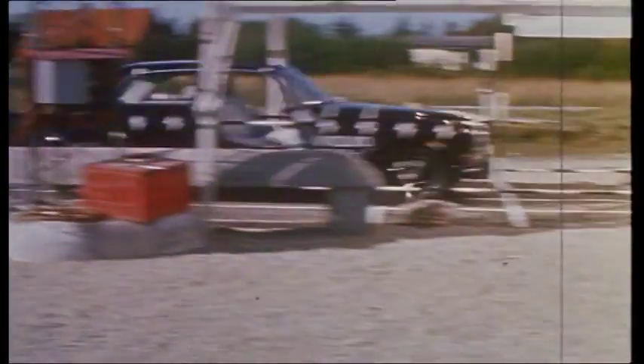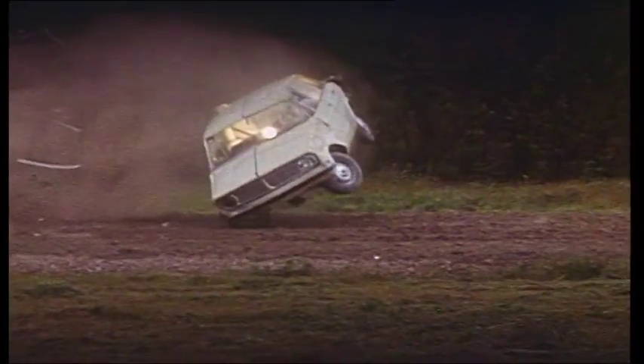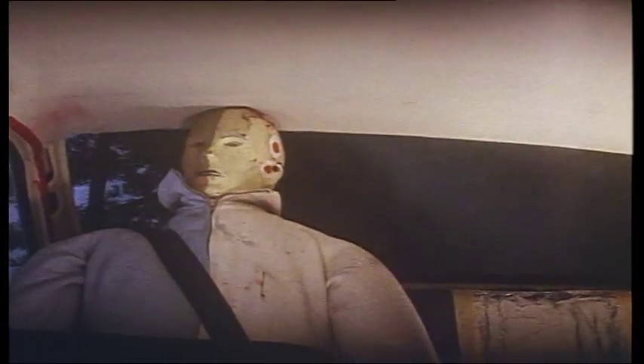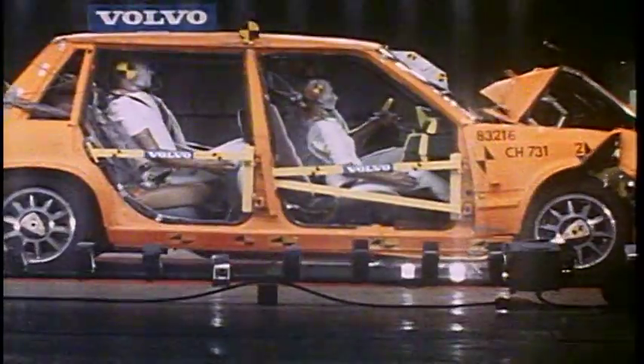Bollin's invention was deemed to be so important that the German Patents Office declared it to be one of the eight patents that have had the greatest importance to mankind over a 100-year period from 1885 to 1985. There are few people who have saved so many lives as Niels Bollin, and today's traffic researchers absolutely agree.